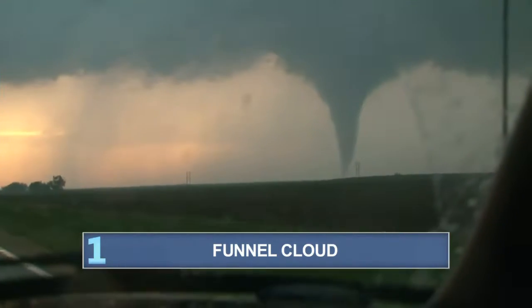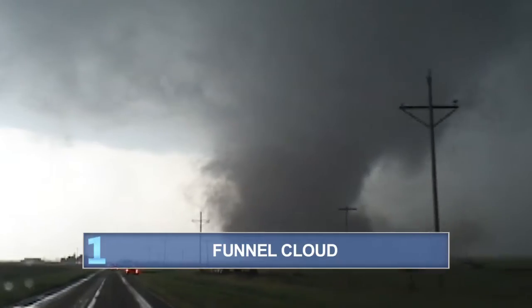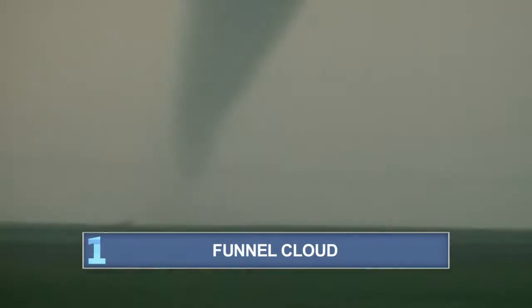And number one: the funnel cloud is not considered a tornado until it touches the ground. A funnel cloud is a good indication that a tornado is likely to form and that shelter should be sought.